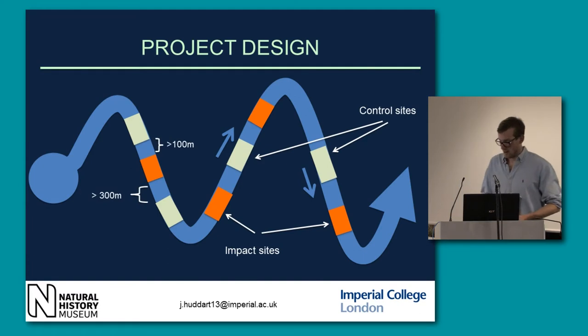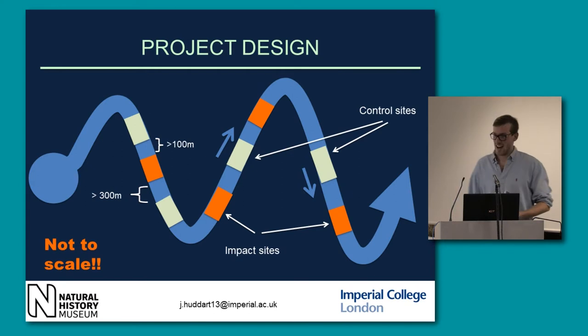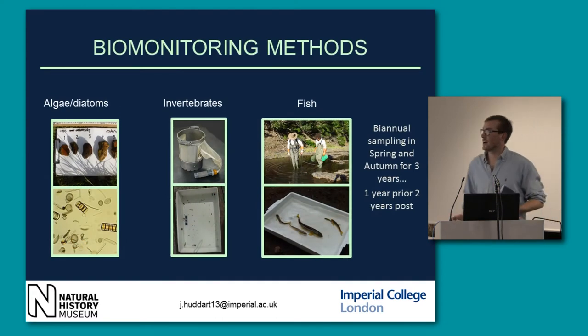This is my project design. I've got upstream control reaches paired with impact reaches, separated by 100 metres, so the water chemistry is likely to be very much the same for those reaches. They're separated by at least 300 metres between the paired reaches. The biomonitoring methods we're going to employ include algae and diatoms, invertebrates with a HESS sampler, fish, as well as habitat and vegetation. We're going to do biannual sampling — I sampled in spring this year when the invertebrates are at their biggest, just before they hatch, and I'll sample again in October. The restorations will go in in November.